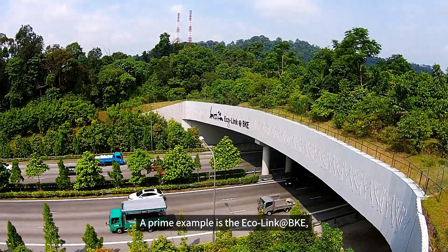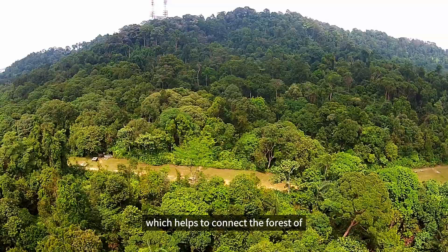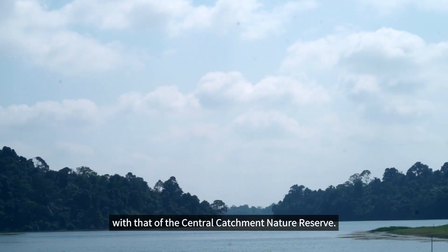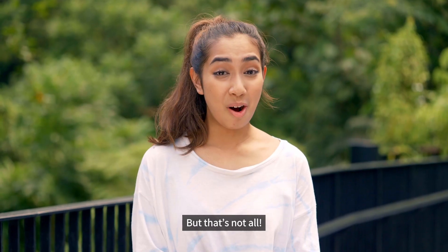A prime example is the Ecolink at BKE, which helps to connect the forest of Bukit Timah Nature Reserve with that of the Central Catchment Nature Reserve. But that's not all!